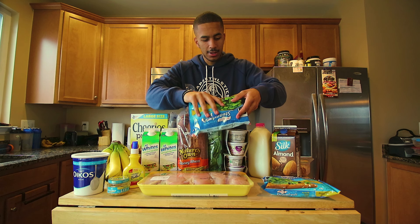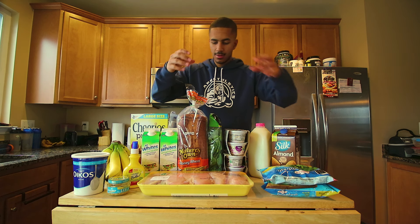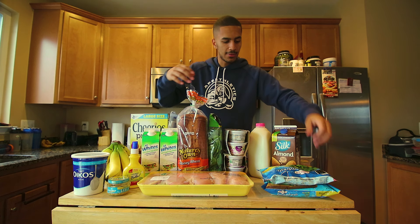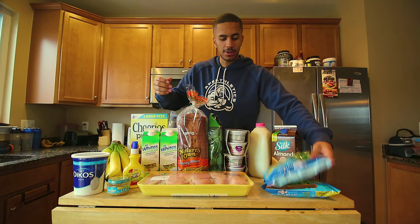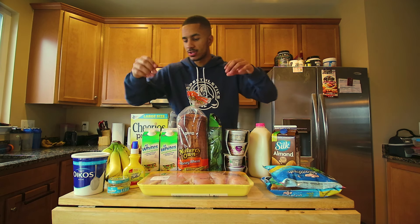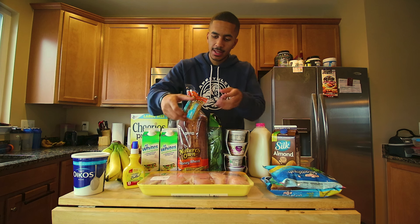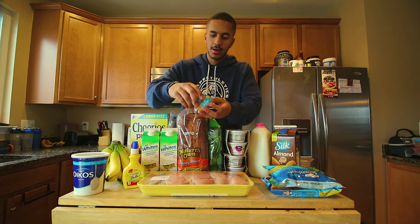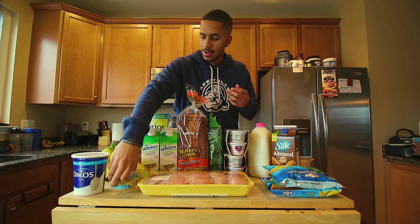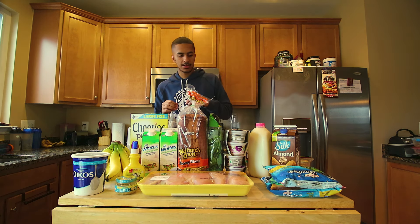Steamed fresh broccoli. I used to get the organic, fresh, whole heads of broccoli, but I do learn that I want to save more time, which is also why I got pre-chopped garlic instead of chopping it up myself. Makes it so much easier — everything goes so much faster.